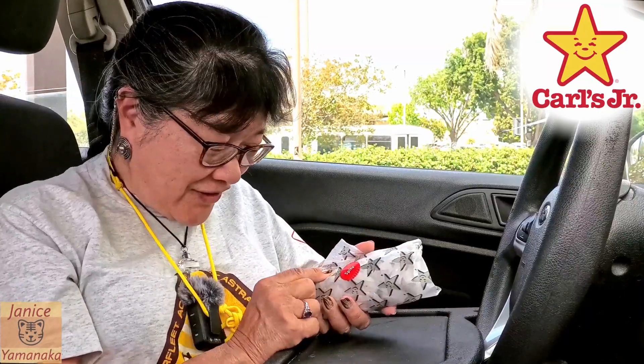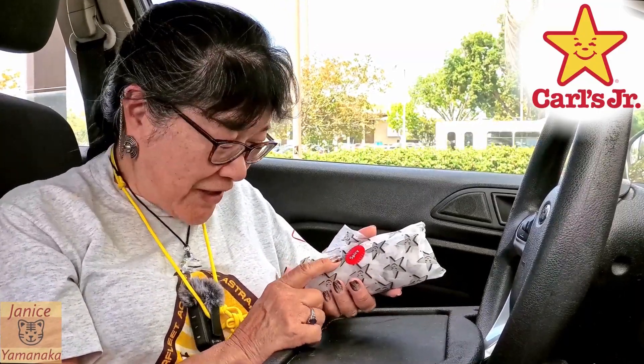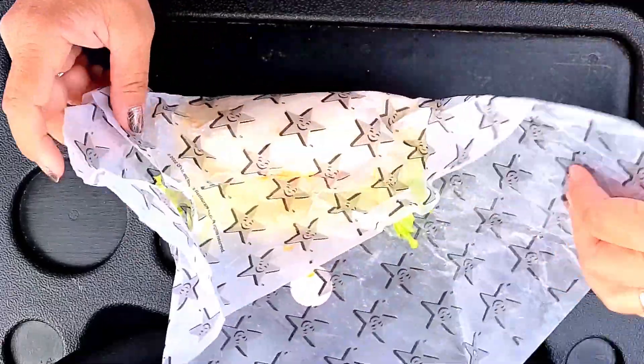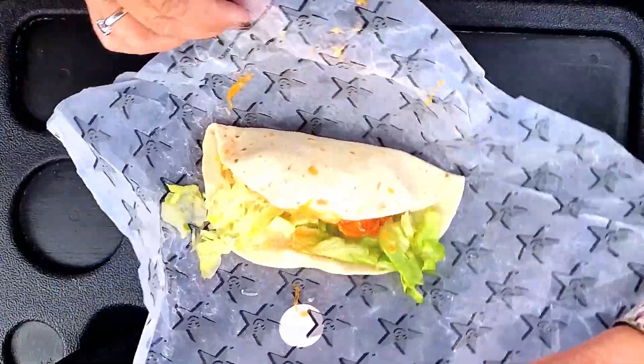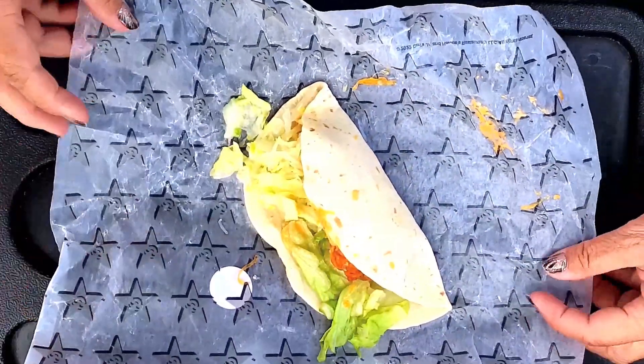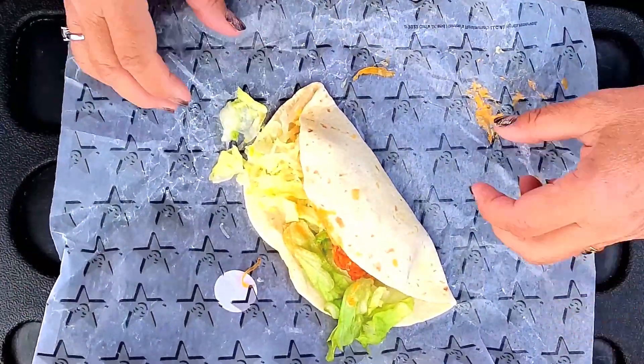Today we're here at Carl's Jr. or Hardee's, whatever location you're in, and we came to try their new El Diablo wrap chicken wrap. Right now they're doing a two for six — I'm reading off the sign in front of me, so I keep looking over there. We got one spicy El Diablo tender wrap and then we got a normal one.